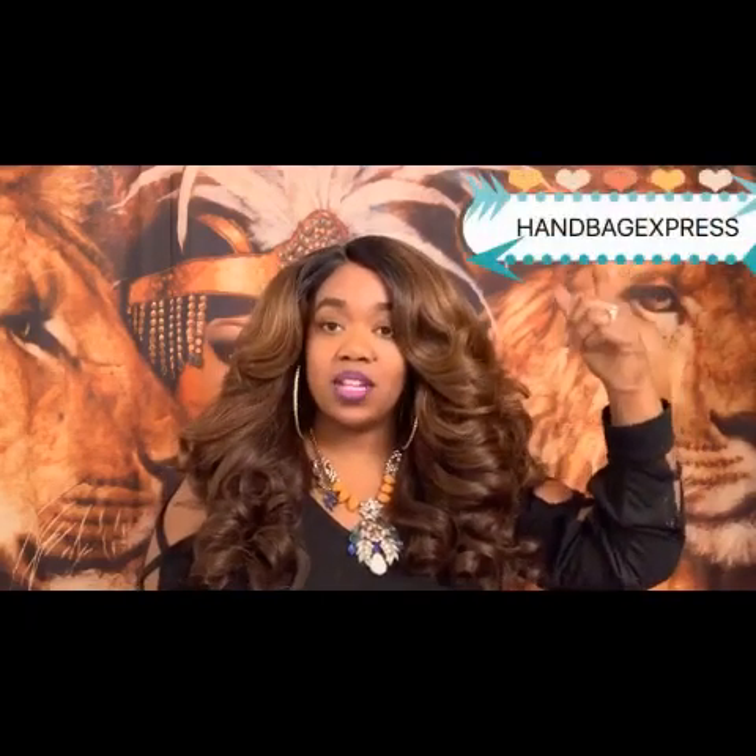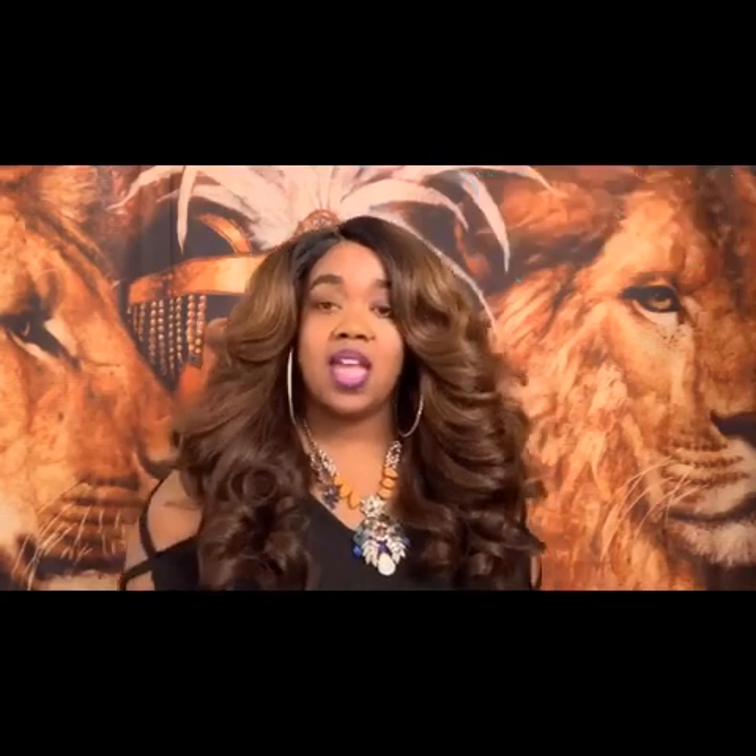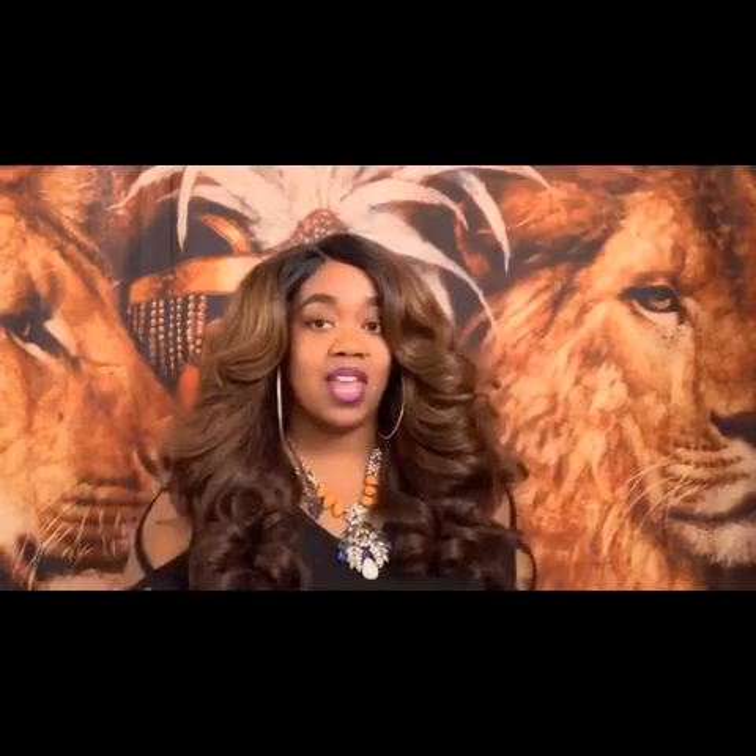Today I do have a haul for you guys and a first impression on some handbags I got from Handbags Express. You can check right here for the link and also check in the description bar below. You can click right on over and get you some blingy handbags.